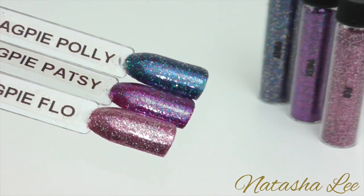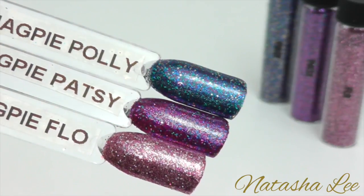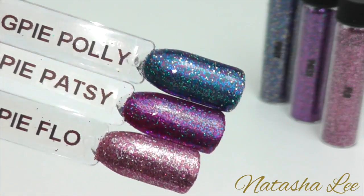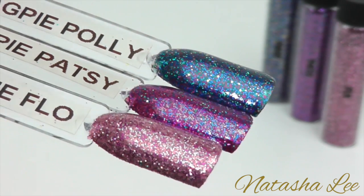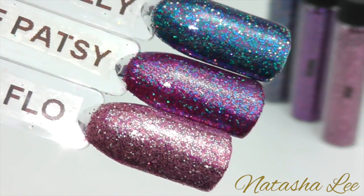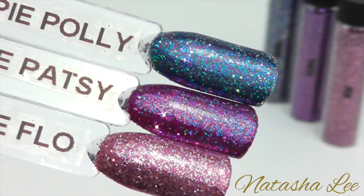Finally we move on to our multi glitters. These are Polly, Patsy and Flow — a mixture of different colours and different types of glitter. In Polly we've got teals, blues and purples with a dash of holographic. Patsy is more pinks, purples and a little touch of blue and green in there, again with some holographic.